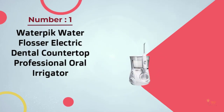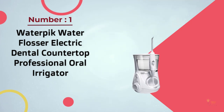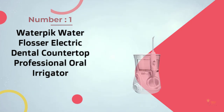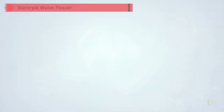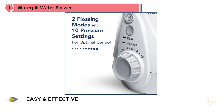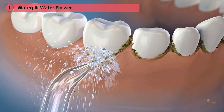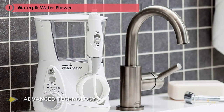Number one: the most popular WaterPik water flosser — an electrical dental countertop professional oral irrigator. As far as water flossers go, WaterPik is often considered the gold standard brand. There are many different WaterPik models on the market, but the Aquarius boasts seven different pressure settings, 90 seconds of water capacity, a seal of acceptance from the American Dental Association, and impressive almost 10,000 five-star reviews.